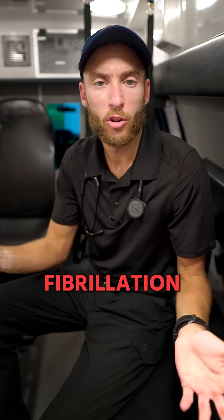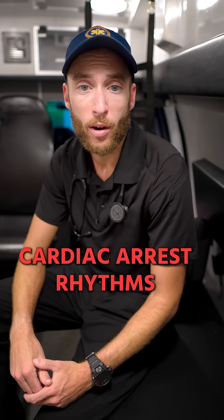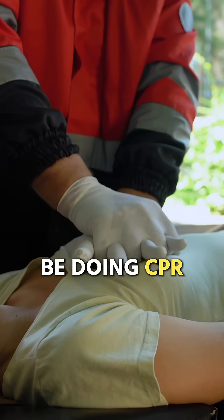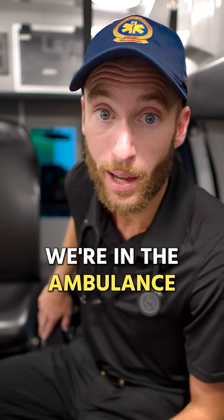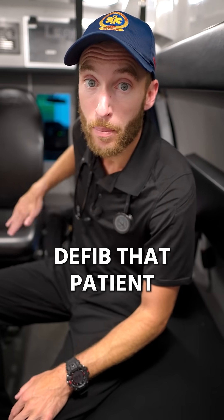Let's talk about how we actually treat this EKG in the ambulance. Ventricular fibrillation means the patient is always in cardiac arrest — this is one of our four cardiac arrest rhythms. If we see V-fib, we should already be doing CPR and we want to get an airway established. We have our LifePak available here in the ambulance: start CPR immediately, and we're going to defibrillate that patient.